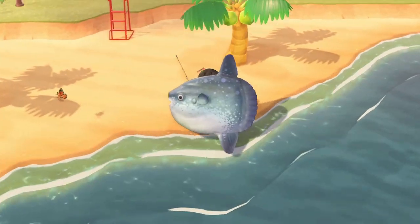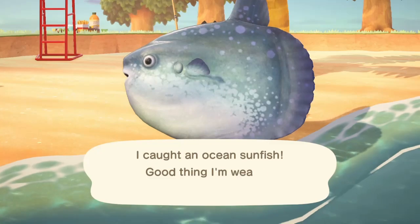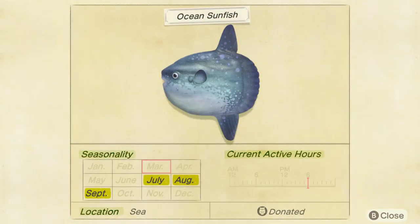In the Southern Hemisphere, because I caught this in the Southern Hemisphere thanks to my buddy. But I'll show you in the Critterpedia. Northern Hemisphere is available in July, August, and September. And in the Southern Hemisphere, it is available from January to March.